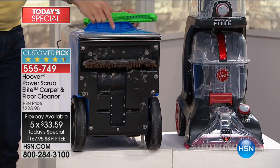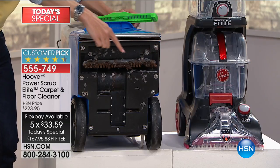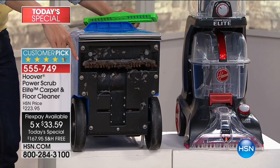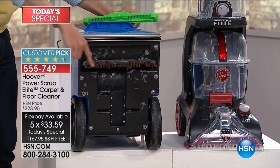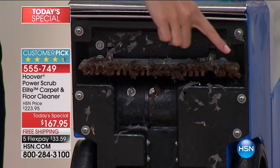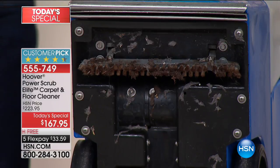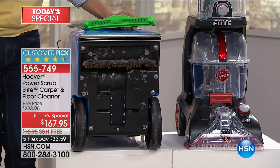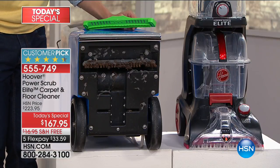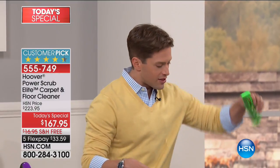For one FlexPay, you stop yourself from going to the grocery store and renting that dingy, disgusting unit — gosh only knows where those brushes have been. If you have allergies, do you have any idea how much dog and cat hair is in those? If somebody rented it the day before, who knows what was spilled on their carpet. For one FlexPay, you own a bigger, cleaner model that can do more than that sad, dingy alternative from the grocery store.